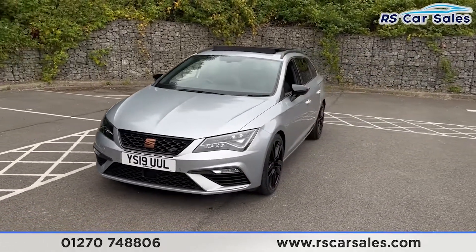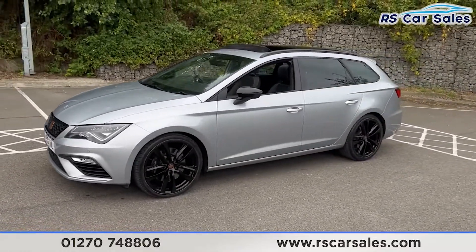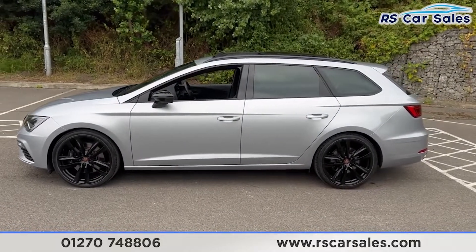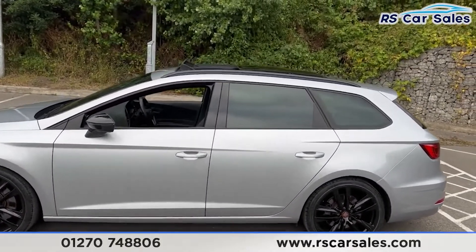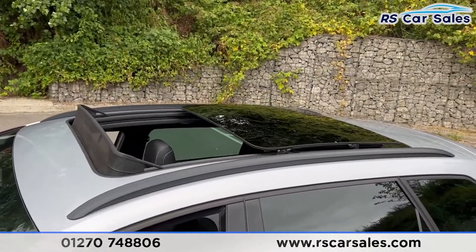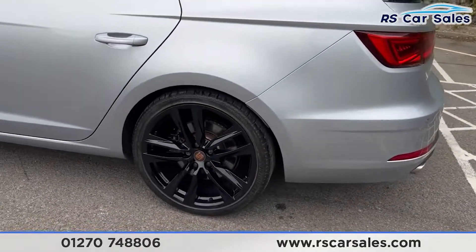Coming around to the passenger side you'll find the second alloy wheel. We also have the colour-coded door handles along with the black mirrors and trim around the windows. We have the privacy glass for the rear passengers. Up top you'll find the panoramic glass roof along with the black roof rails. Down here you'll find the third alloy wheel, again in excellent condition.